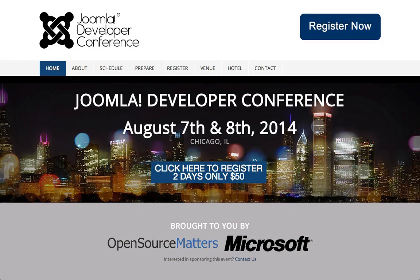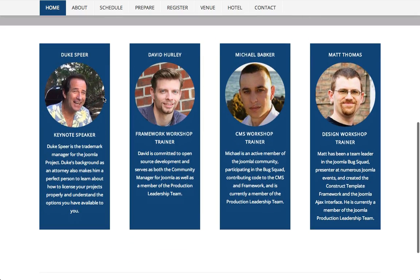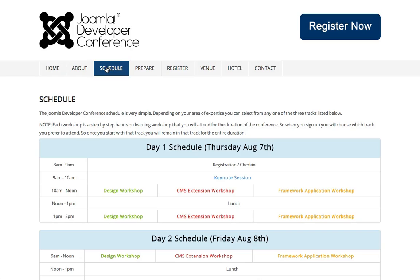Last but not least, we have a whole bunch of events coming up in the Joomla space. One of the most exciting is the Joomla Developer Conference on the 7th of August 2014. It's a two-day, multi-tracked, workshop-style conference covering all aspects of development for Joomla and the Joomla framework. If you're interested in developing anything around Joomla, this is the event to go to. You can find out more at devcon.joomla.org.